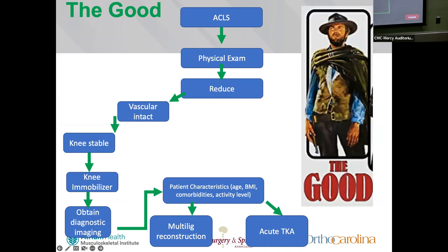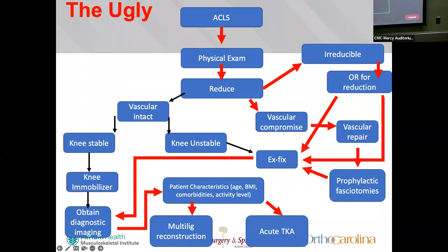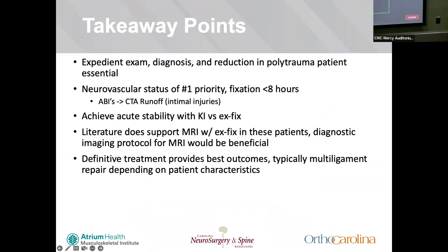To simplify the algorithm: for the good — always do ABIs, physical exam including ABIs, reduce it, the patient will be intact and stable, put on a knee mobilizer, then go to definitive fixation based on patient characteristics. For the bad — they'll be neurovascularly intact, apply an ex-fix for an unstable knee, get MRI, and have definitive fixation. For the ugly — try to reduce it, go to the OR for irreducible or vascular compromise, do vascular repair, likely prophylactic fasciotomies, ex-fix, MRI, and definitive fixation.